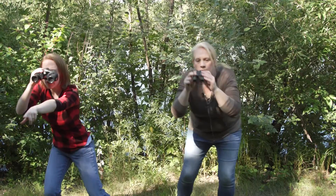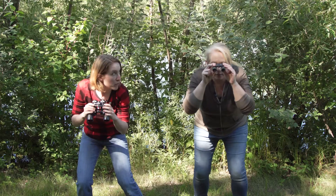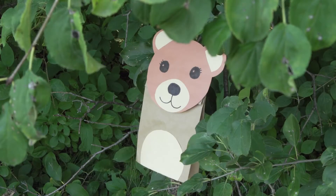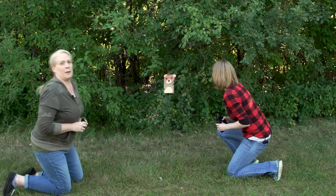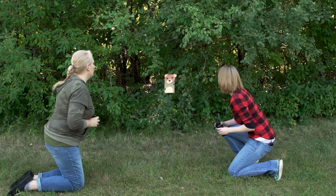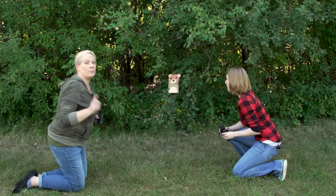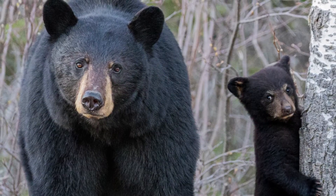Amy, look at this! Over here! Is that what I think it is? Oh my goodness, I think it is! We better go look, but very carefully. Wow — I can't believe it, it's a bear! We found a bear! Did you know that bears don't actually live in South Dakota? But every once in a while, people spot them passing through — we got really lucky today!